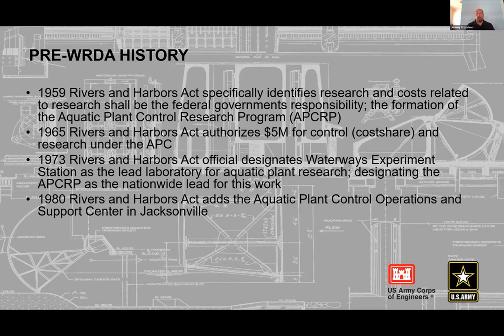In 1980, the Rivers and Harbors Act authorized the Corps to establish the Aquatic Plant Control Operations and Support Center in the Jacksonville District. This recognized a need within the Corps — not just with non-federal partners — to have a mechanism to send technical expertise out to districts, giving Jacksonville the ability to deploy staff across the country to help solve aquatic plant issues impacting Corps of Engineers projects.